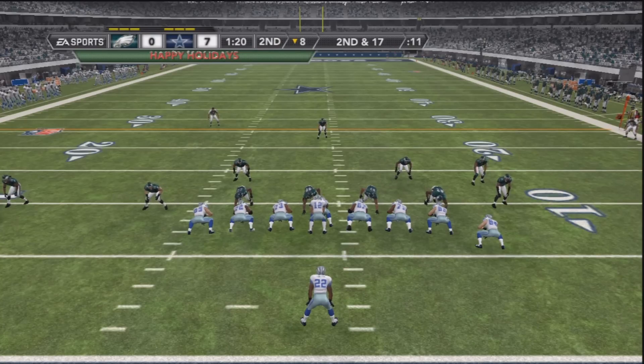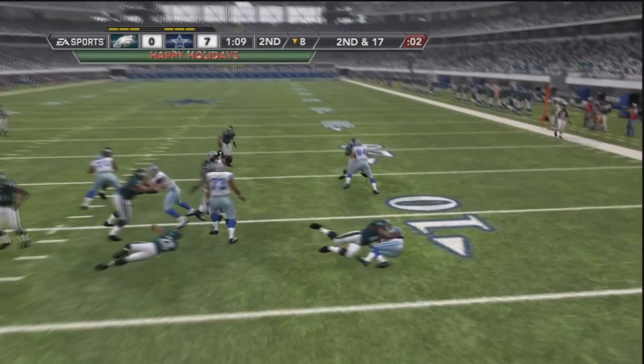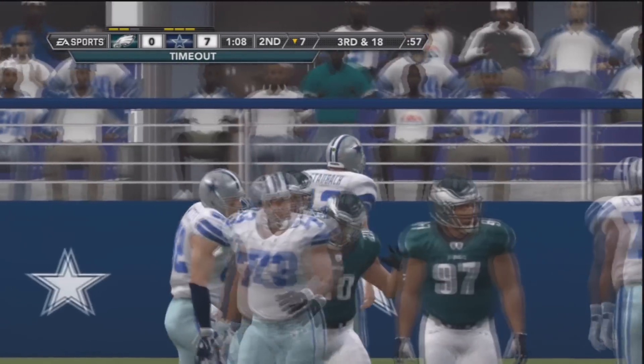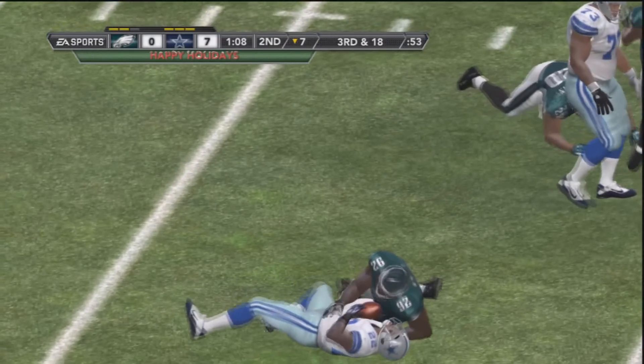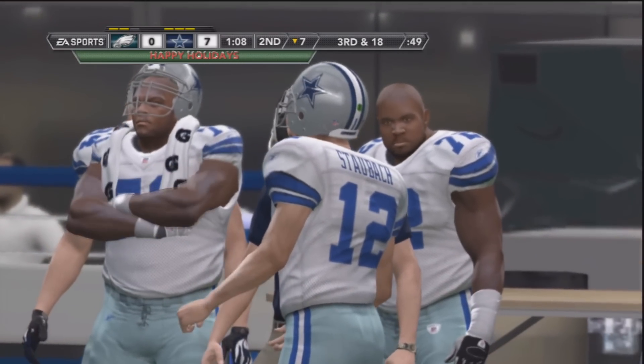Down to 1:20 to play in the second quarter. The Cowboys just looking to run this football. Dallas, not traditionally known as a conservative franchise, but Emmitt Smith is taken down after a one-yard loss — not even back to the line of scrimmage. The Eagles certainly snuffing out that play. On third down and 18, what is the best play call for this Dallas offense?